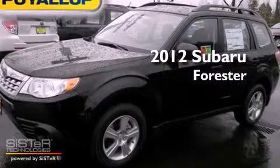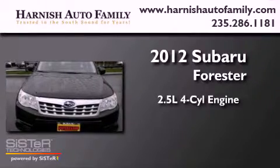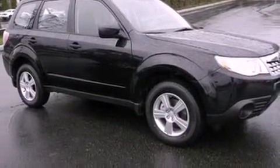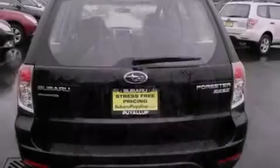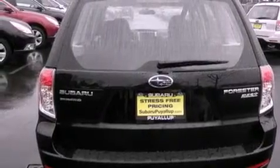This is a brand new 2012 Subaru Forester. It features a 2.5-liter four-cylinder engine, a four-speed automatic transmission, and four-wheel drive. Its top features include a power sunroof, a low-tire pressure indicator, traction control and stability control systems, high-intensity headlights, alloy wheels, and much more.